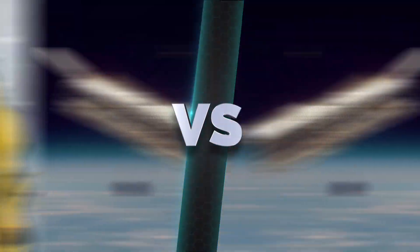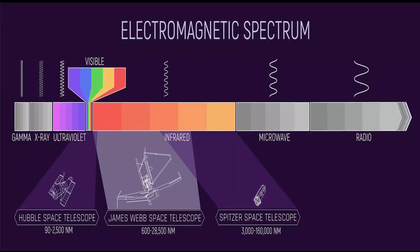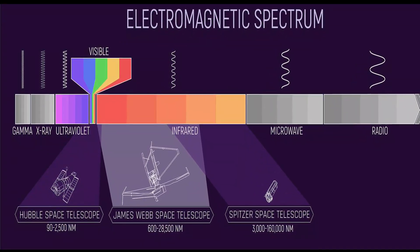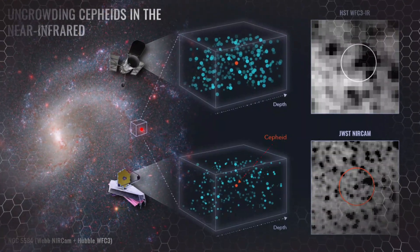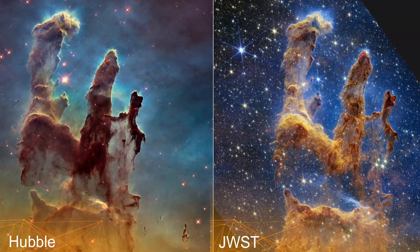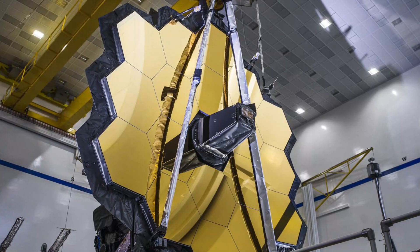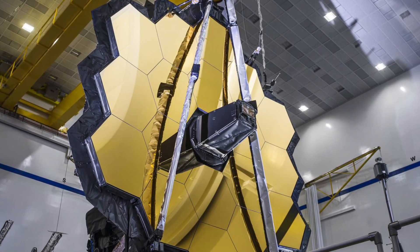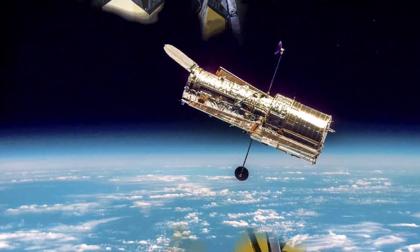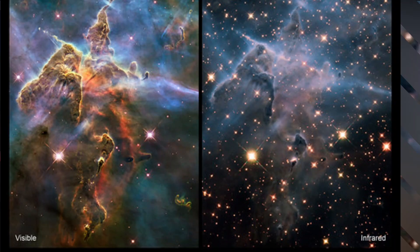One of the key differences lies in their capabilities. Hubble operates primarily in the visible and ultraviolet light ranges, while Webb extends its vision into the infrared realm. This gives Webb a unique advantage, as it can peer through cosmic dust clouds and observe objects at the edge of the observable universe. James Webb's massive segmented primary mirror, measuring a staggering 6.5 meters in diameter, dwarfs Hubble's 2.4-meter mirror.